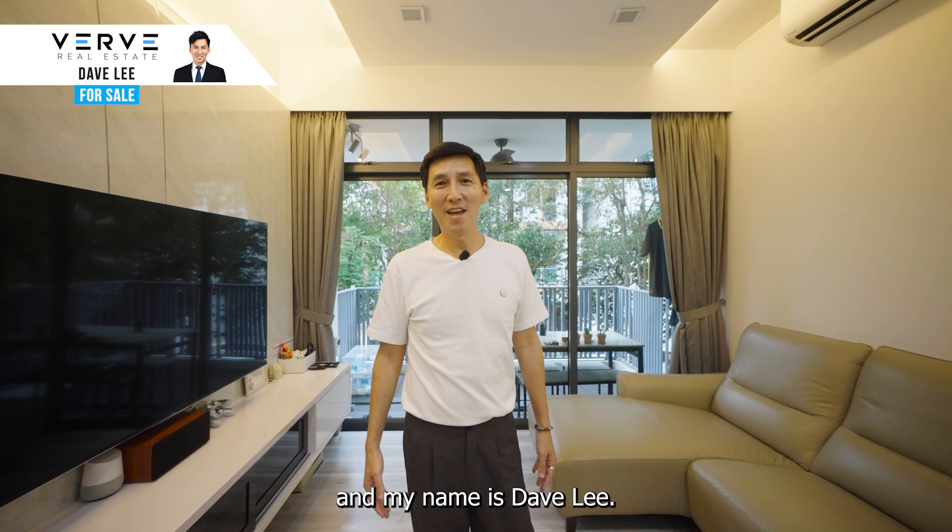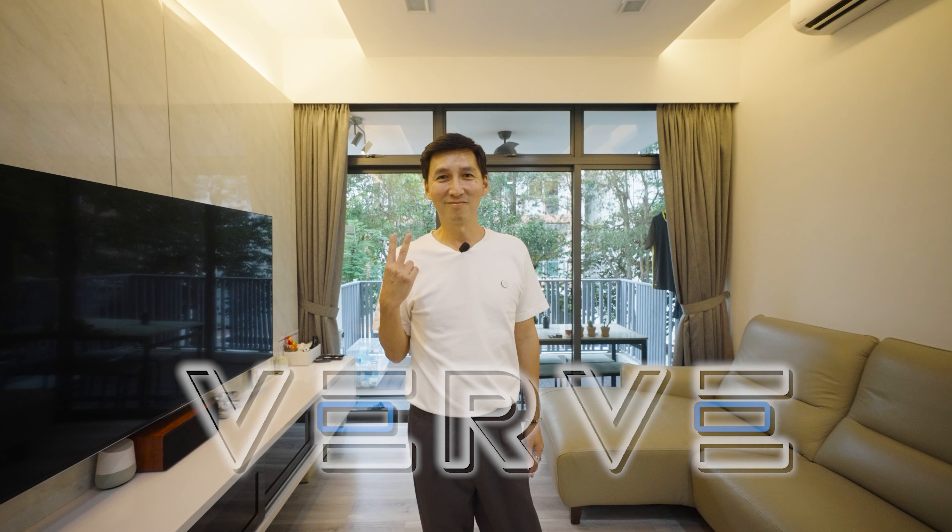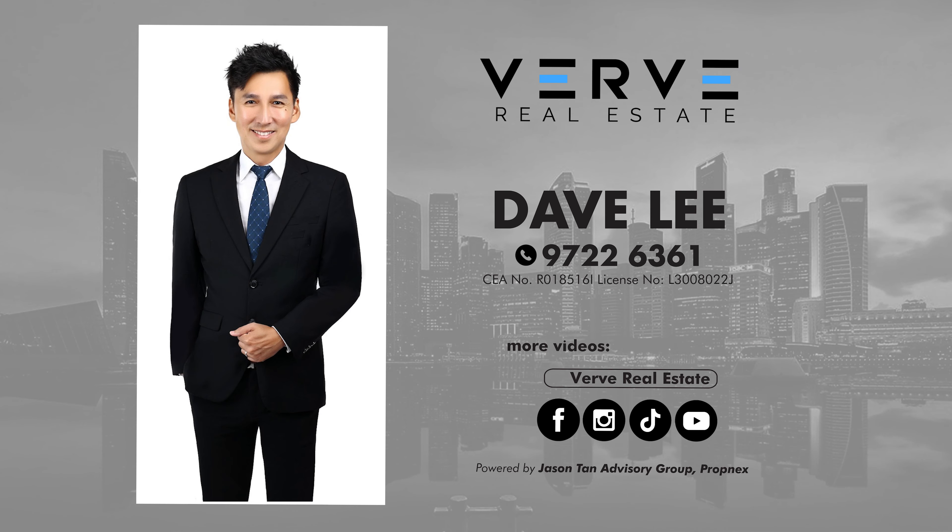We have come to the end of this home tour. I really hope that you liked this unit. My name is Dave Lee — we'll see you next time.